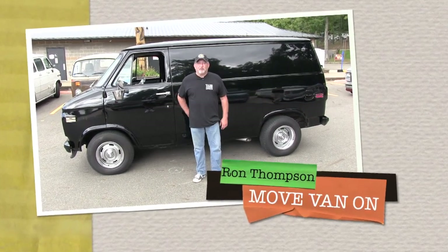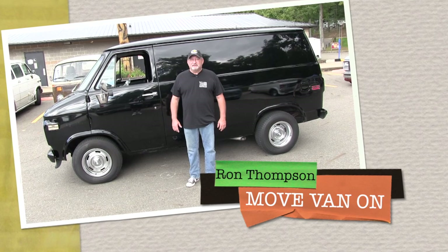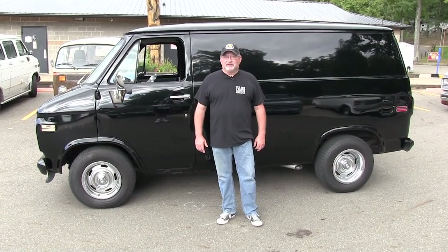My name is Ron Thompson. I'm from Lorain, Ohio. I have a 1974 G10 Chevy van.